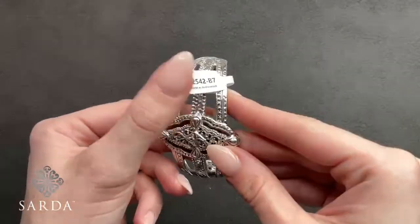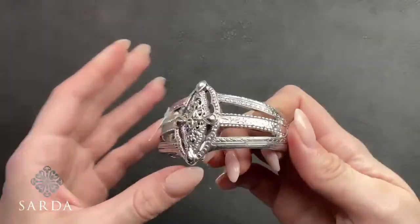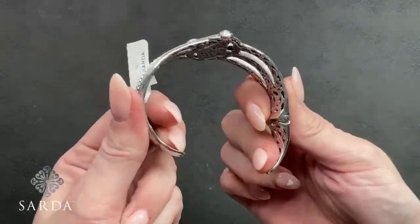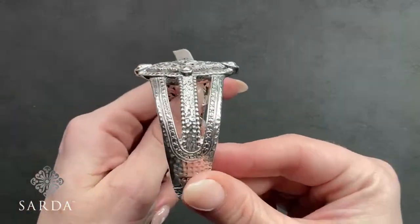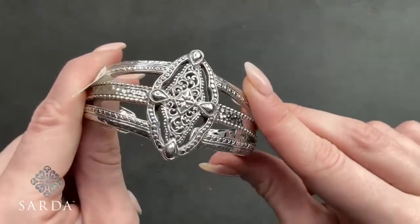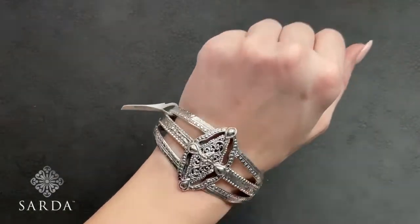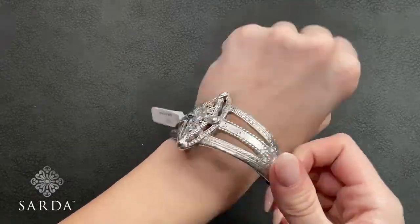The Good Shepherd cuff J2542 is a size 7 fitting a six to seven-inch wrist for $199.99. It has a single kickback, some silver weight to it, and a great motif: hammered, flattened Jowen bead, and tree of life filigree on top. This is another one she also did in a gold option.